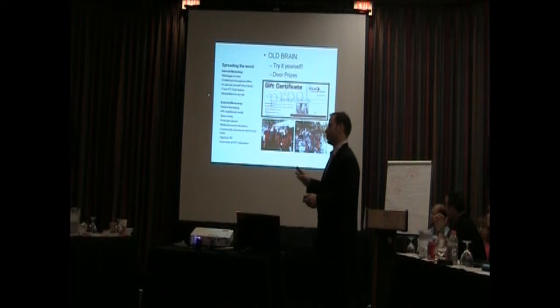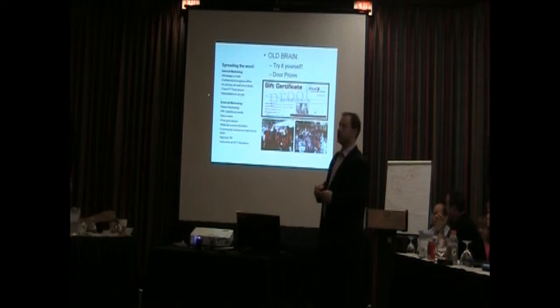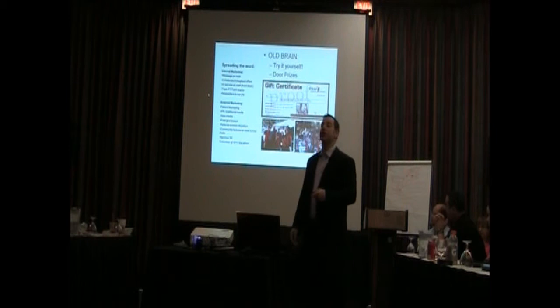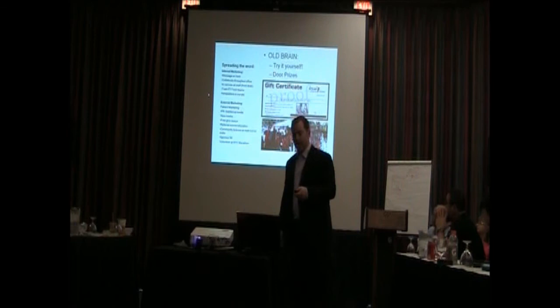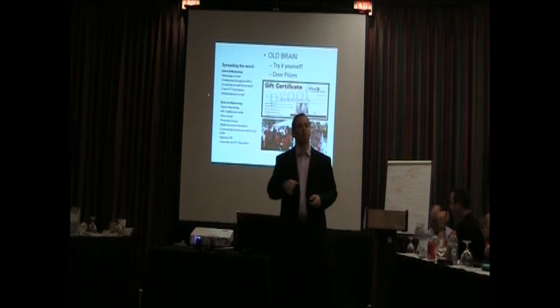For external marketing, we plan to do PR the traditional way — position ourselves as thought leaders in the running world through newspapers and the evening news. We're doing community lectures on running and injury prevention. We're going to sponsor a 5K. And here's a picture of our group volunteering at the New York City Marathon this year — this was our tent, and we treated 1,000 runners. This is the view from outside the tent — this is the finish line, with rows and rows of runners who just finished the marathon. We had an amazing time, and there was something really gratifying about it.